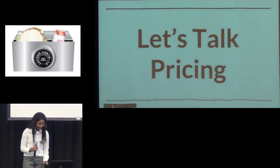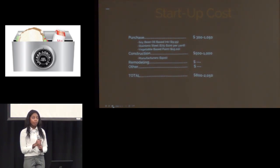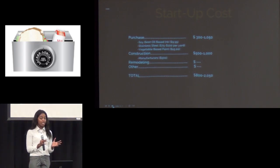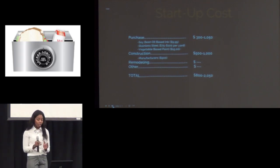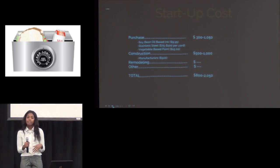Let's talk pricing. So the ink for the product will be soybean oil-based ink, and the paint will be vegetable-based, to make sure it's eco-friendly and it won't harm anything in the environment. The stainless steel is pretty pricey, so the price to manufacture the entire thing would range from $300 to $1,050. And then manufacturing is pretty expensive, so that would probably range from $500 to $2,000 as well, making the total $800 to $2,050.